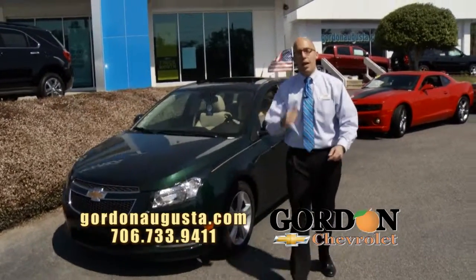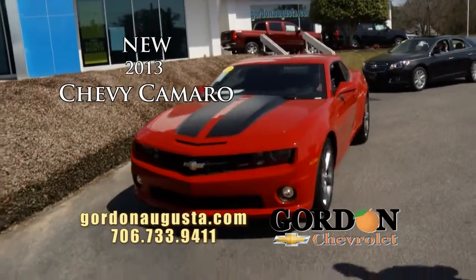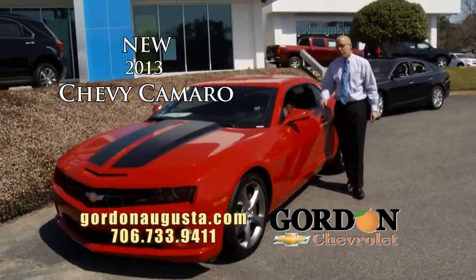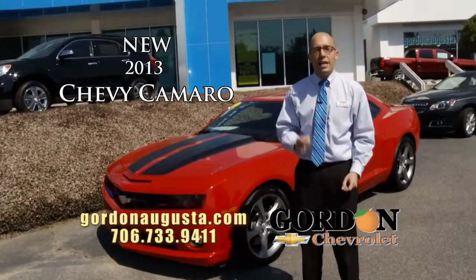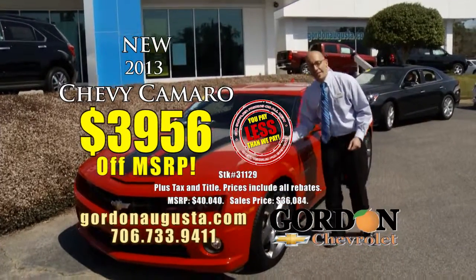Coming up behind that, 2013 Chevy Camaro 2SS. Look at it coming at you — victory red, black rally stripes. It's a 2SS, it's got the rally sport package on it, leather. It's loaded. And at Gordon Chevrolet, supplier price, your rebates and your discount are going to give you $3,956 off on a Camaro like this.